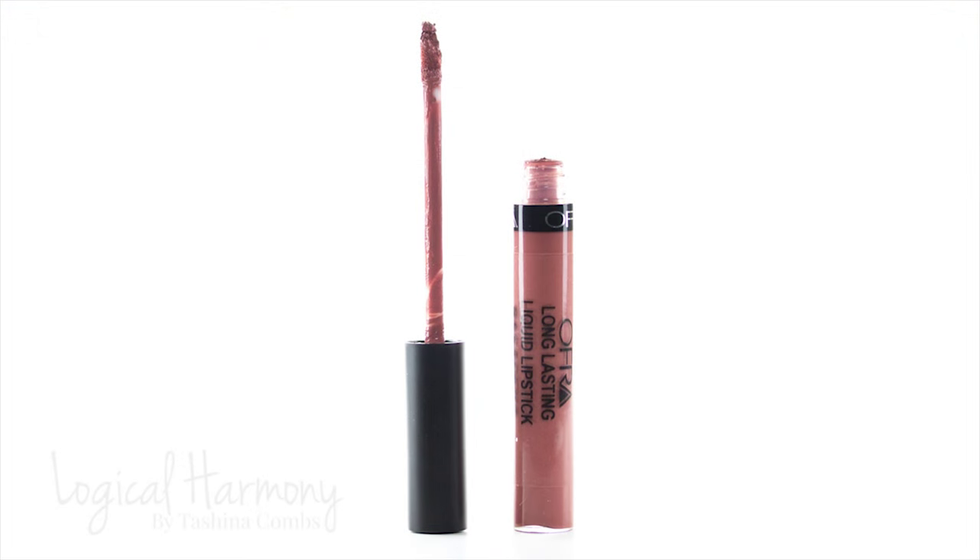The next shade I'm going to try is called Pasadena and this is another kind of more brownish nude. It's a little cooler of a tone, I think, but let's see what it looks like on.